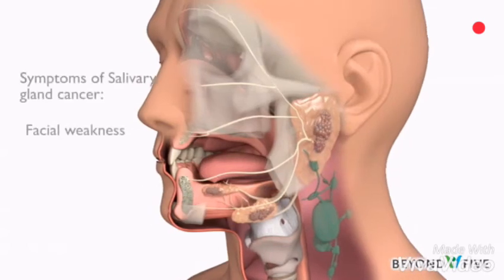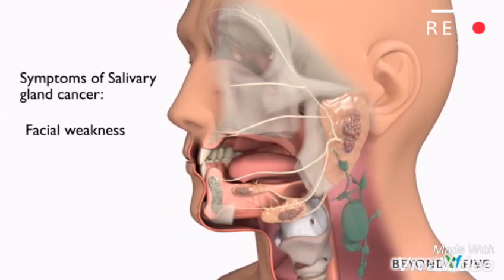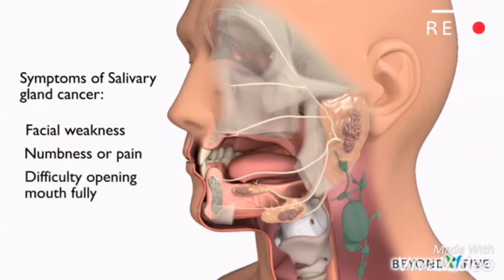Sometimes salivary gland cancer can cause facial weakness, numbness, or pain. Sometimes it may become difficult to open the mouth fully. Most often, however, these symptoms are not from salivary gland cancer.